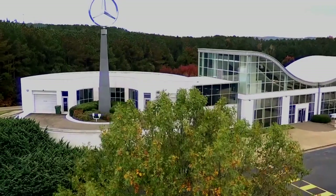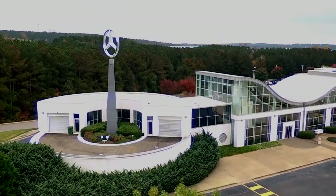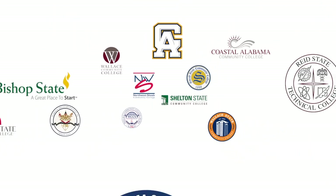The end result could be potentially for them a career of a lifetime. This is Mercedes-Benz.